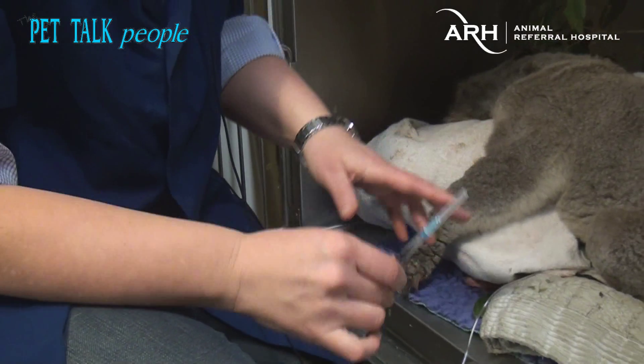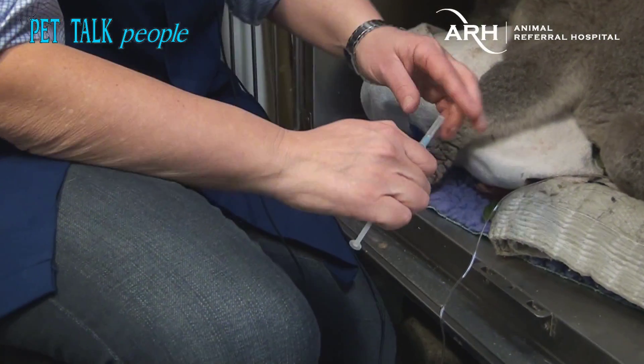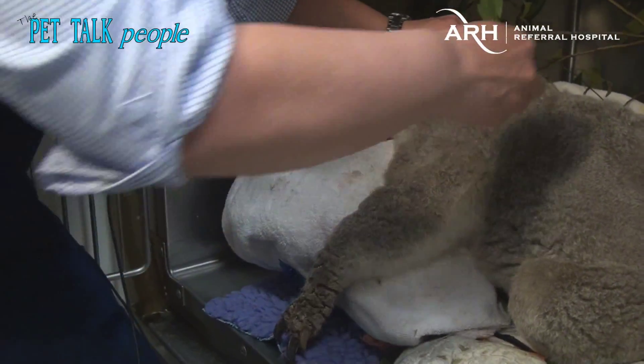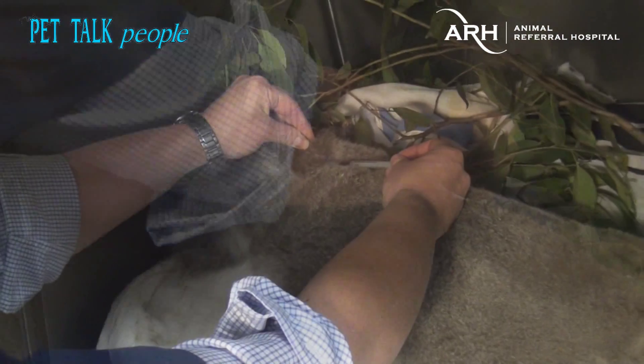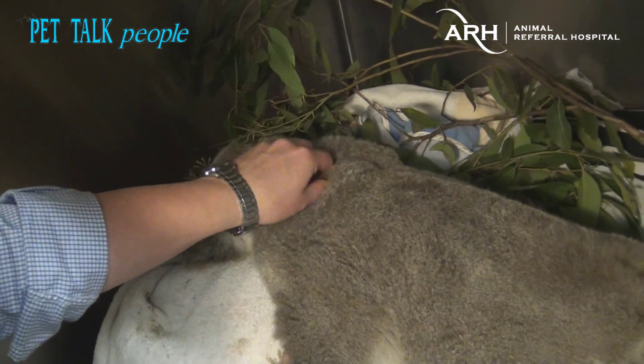This is the treatment for the sarcoptic mange — this is Ivermectin. He'll need three treatments of this over the next three weeks. I'm just going to put it under the skin. There, that's that one done.